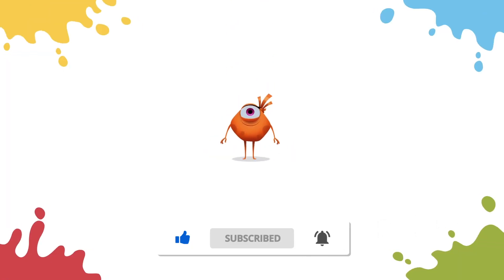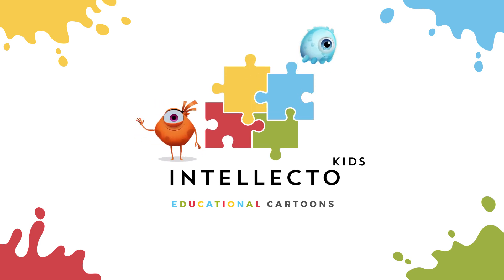If you like our educational videos, please leave a like and subscribe to the channel. Intellecto Kids.